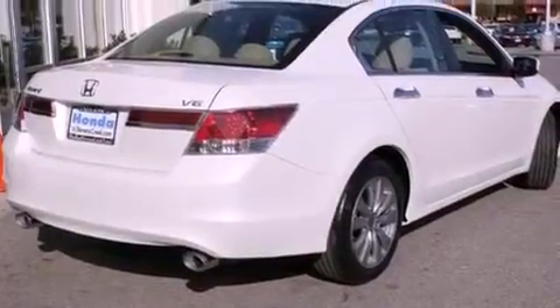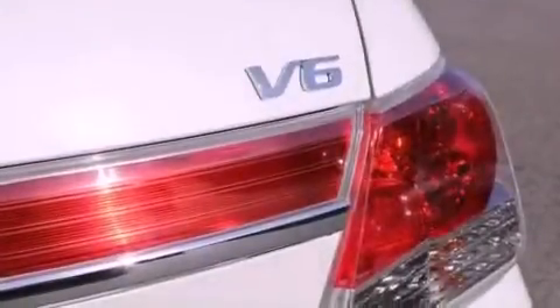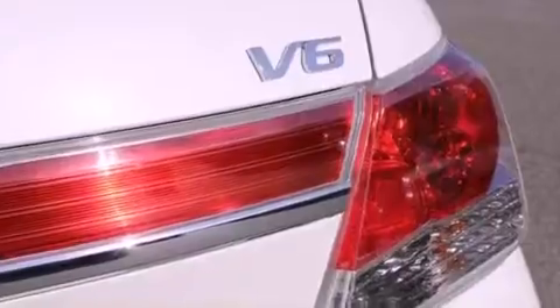A power moonroof. A navigation system. XM satellite radio. A leather-wrapped shift knob. A passenger side vanity mirror. A security system. Front fog lights. Traction control.